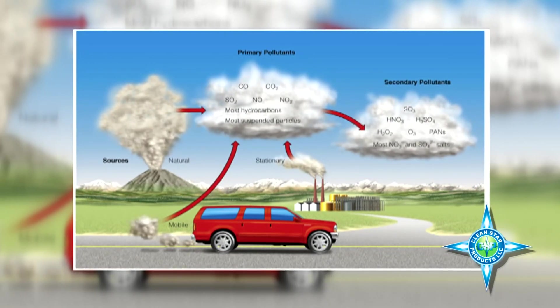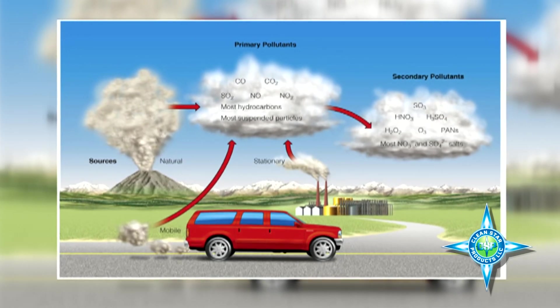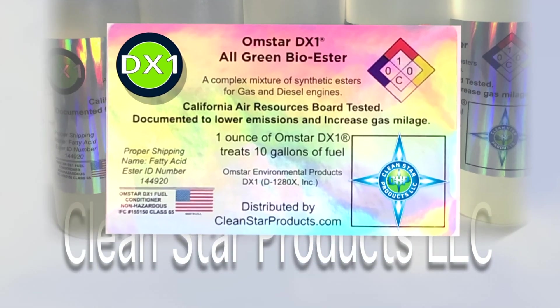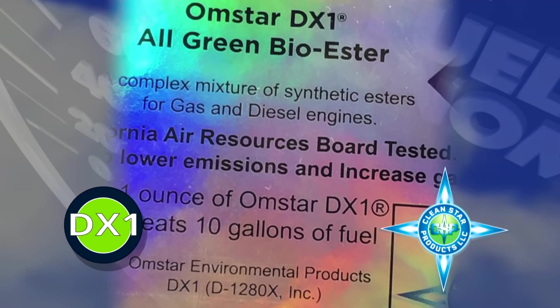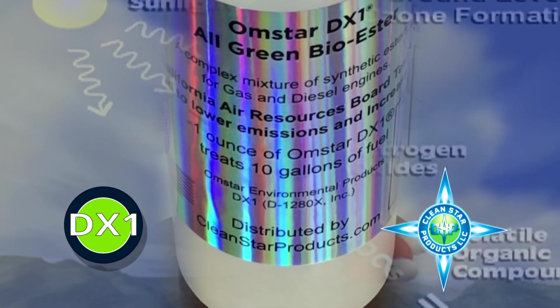What an amazing combination. Easily injected into the engine, put in the oil, it significantly improves fuel economy, longevity, and improves our environment. Olmstar DX1 is a complex mixture of synthetic esters for gas and diesel engines. It's been tested thoroughly. Add this fatty bio-ester to your car and you'll go far with Olmstar DX1, while cleaning the environment at the same time.